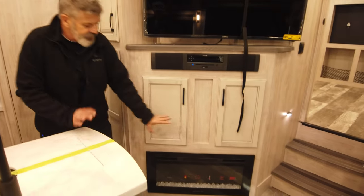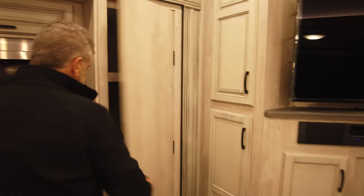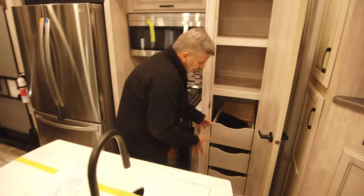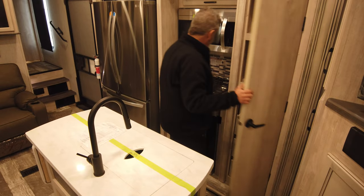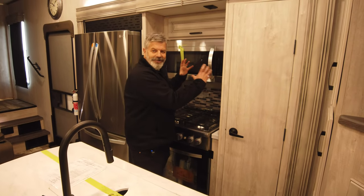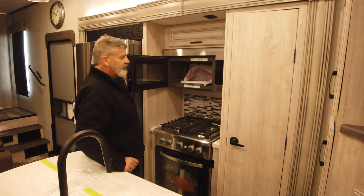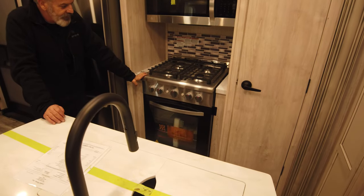Over here you've got your home theater system — the Connex, which is actually built for an RV to withstand the gyration going down the road. Surround sound right there, plus nice mood lighting on the fireplace. Cabinets, cabinets, and more cabinets — a pantry right here with drawers where you can put all your canned goods.